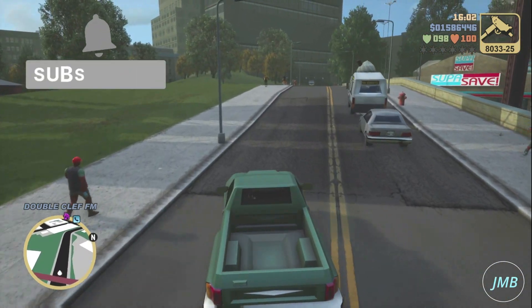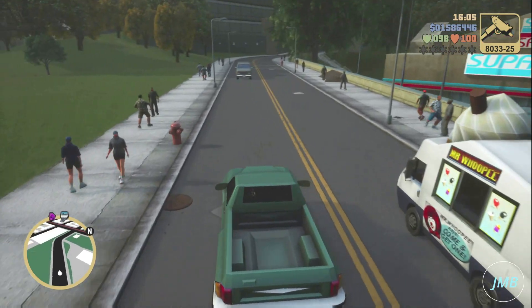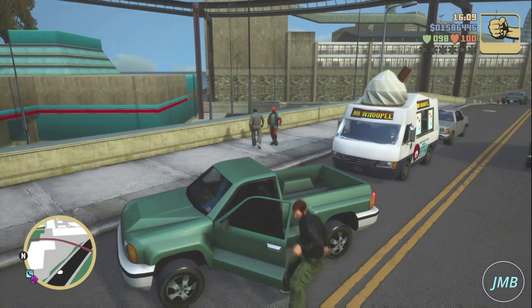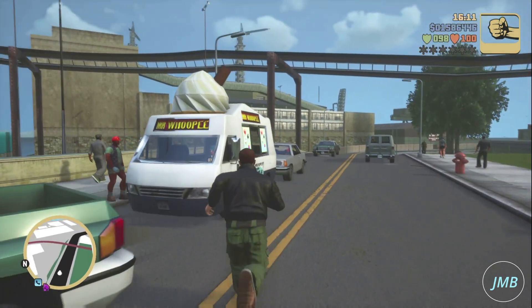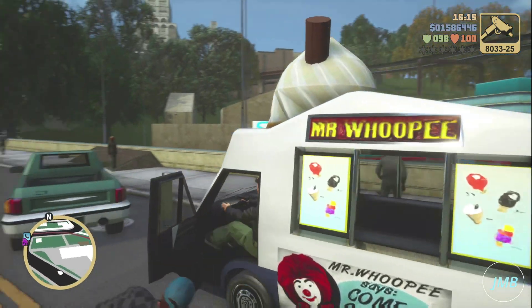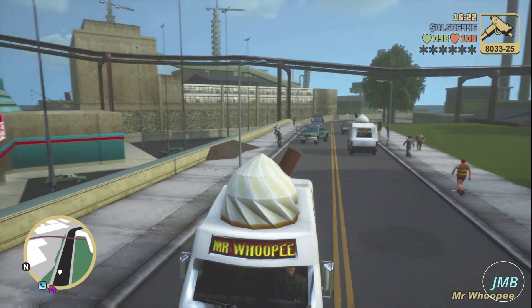You will be able to find several Mr. Whoopee vehicles driving around the streets of Portland. They are very easy to find — they are almost on every street. I recommend getting a vehicle in order to block the road in order to get into a Mr. Whoopee vehicle. They are pretty cool vehicles; obviously it is an ice cream vehicle.